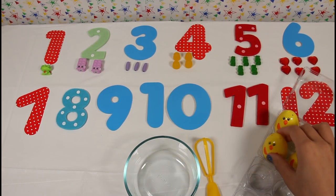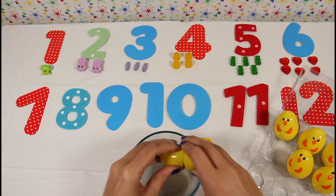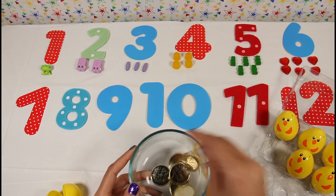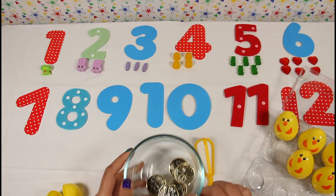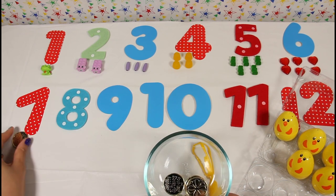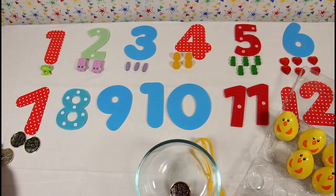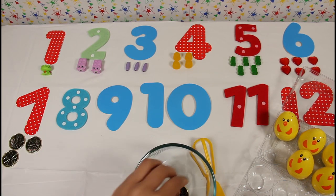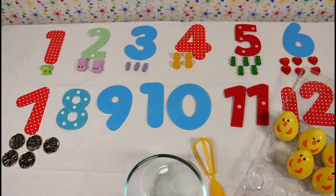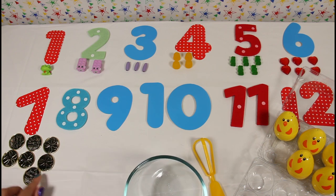Let's see what we have inside our seventh egg. Oh — they're gold coins! They're so pretty, let's count them. One, two, three, four, five, six, and seven. Seven gold coins!